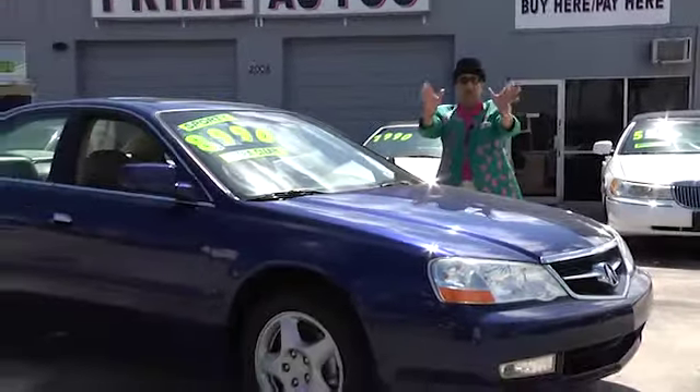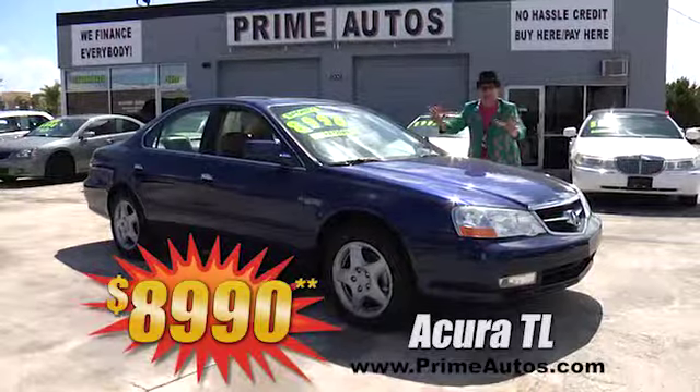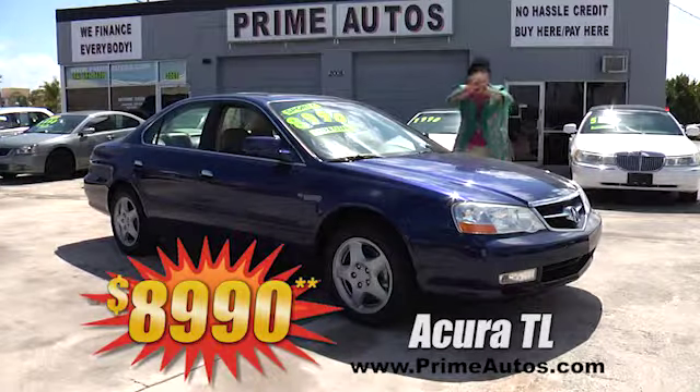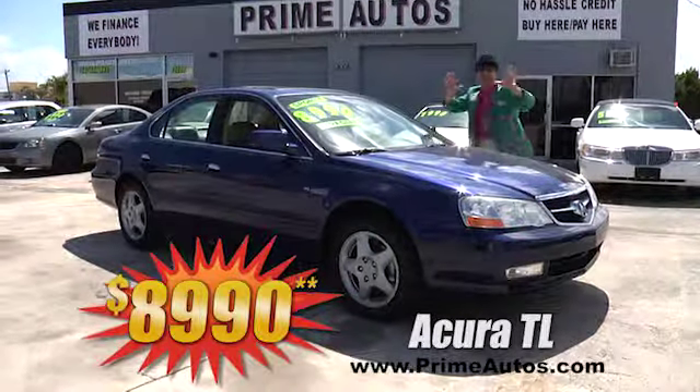This beautiful blue Acura luxury sedan is loaded with premium leather seats, power sliding moonroof, Bose sound system, and so much more. No-hassle greater price at only $8,990.